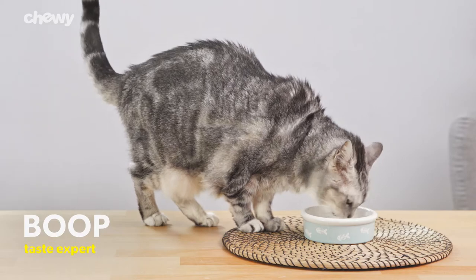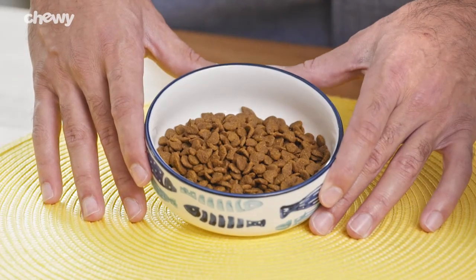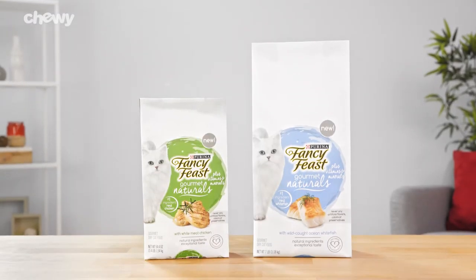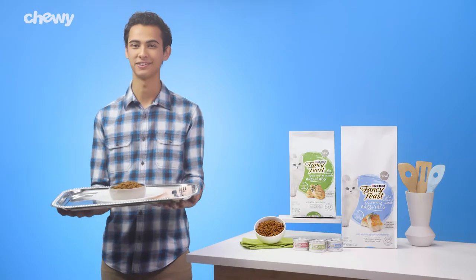This mouth-watering meal features real chicken or ocean whitefish as the first ingredient in each dry recipe. With its delicious crunch, Fancy Feast Gourmet Naturals will become your favorite feline's favorite meal. Each irresistible bite is cooked to gourmet perfection.